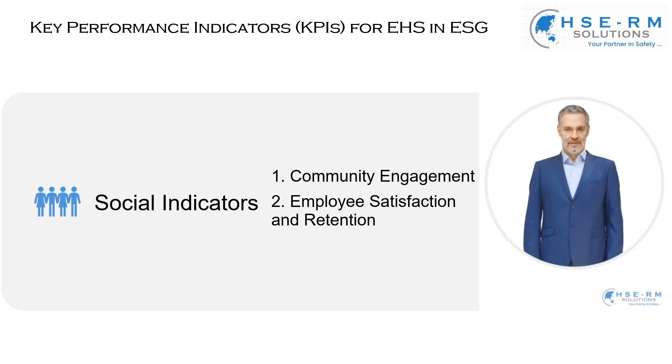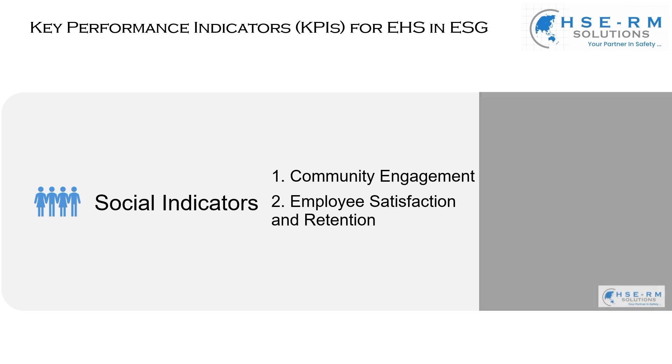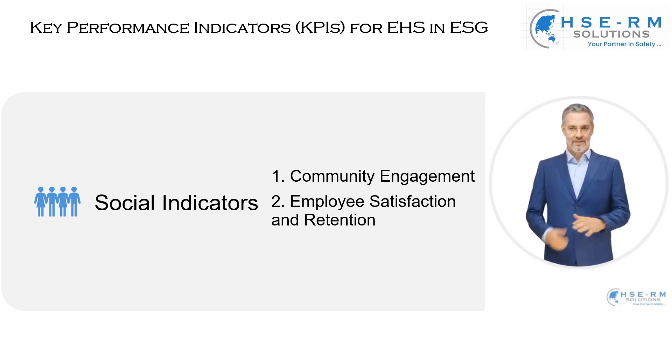Moving on to employee satisfaction and retention. This is a measure that goes beyond mere numbers — it gauges the heartbeat of our organization: our employees. Employee satisfaction is directly linked to our health and safety practices. It's about creating a workplace where employees feel valued, safe, and motivated. High satisfaction and retention rates signify a healthy workplace culture where employees are engaged and invested in our shared goals, reflecting our commitment to their well-being and professional growth.